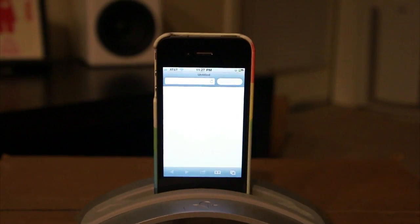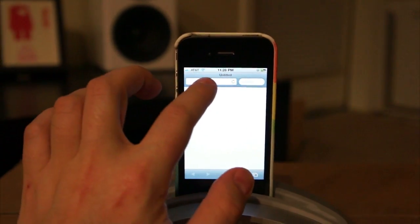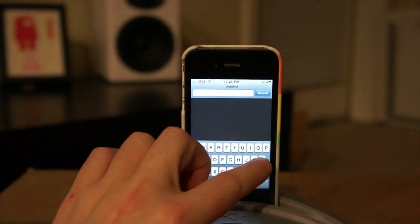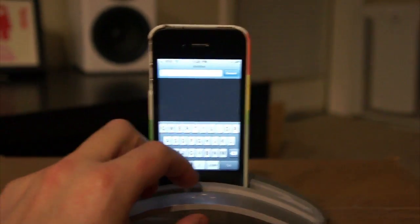Sorry for the ridiculously inappropriate iPhone stand in this video, but I'm moving and I didn't think about it and I packed my real one. But don't worry, that's not going to stop us from learning a new shortcut.